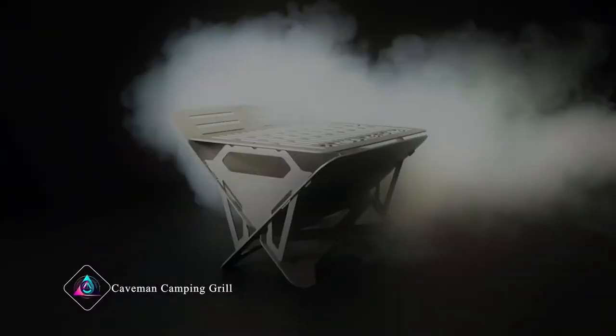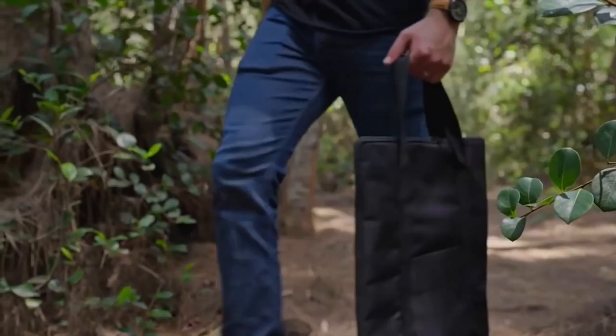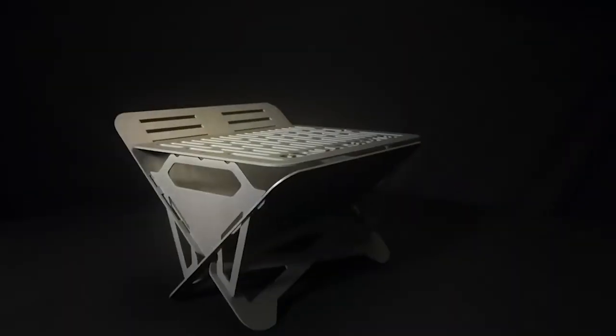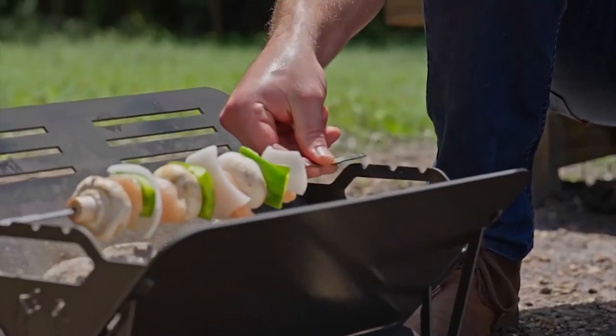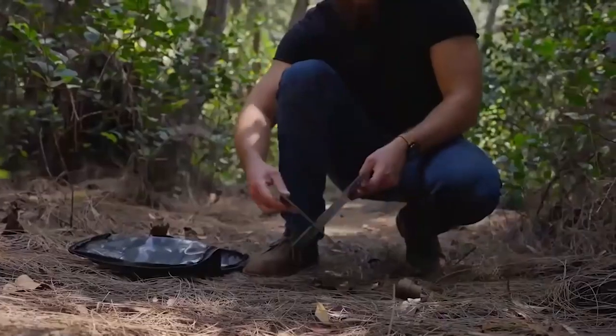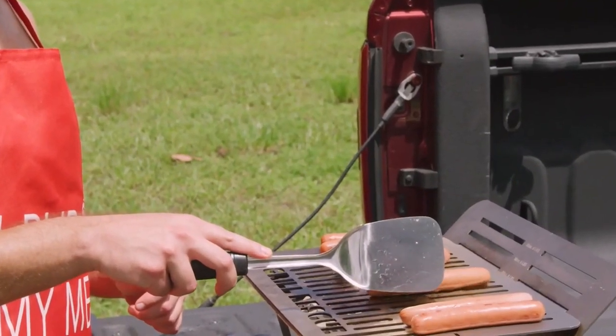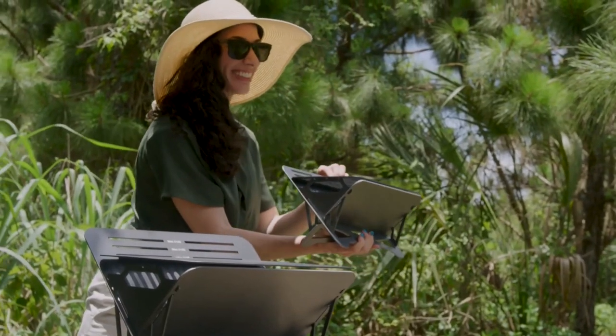Caveman Camping Grill. The Caveman Camping Grill is a cool grill for cooking outdoors. It's small and easy to carry, so you can take it camping or to the park for a barbecue. You can cook lots of different foods on it at the same time because it has different burners. You can use different things like propane or wood to make it work. It's strong and won't break easily, even if you use it a lot. Plus, it's really easy to clean when you're done cooking.